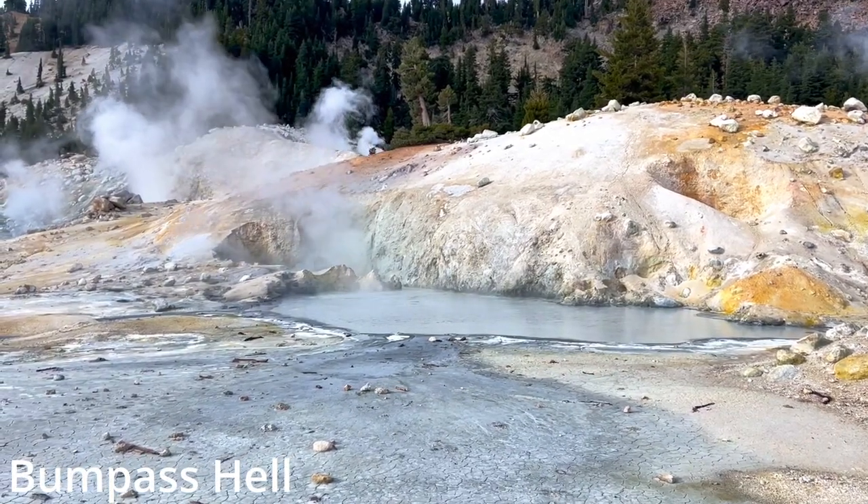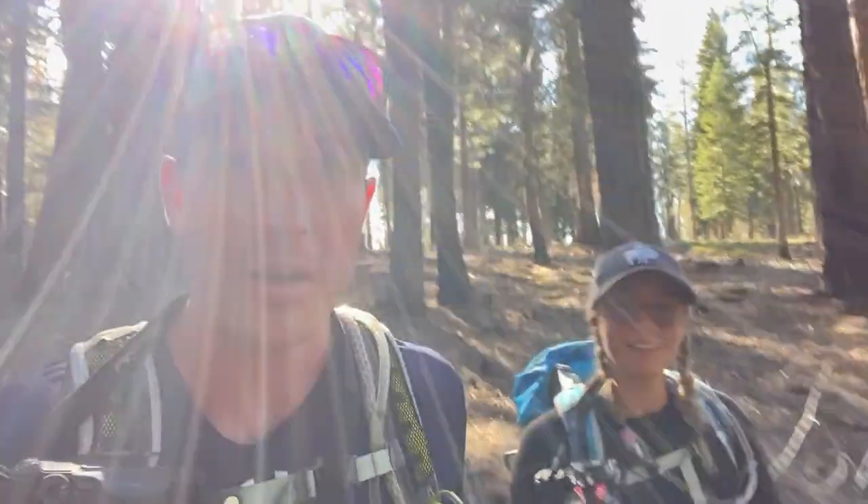It's actually been called a Little Yellowstone by some people because it offers hot springs, lava beds, and fumaroles, and a pretty wide array of wildlife including about 50 black bears in this area.